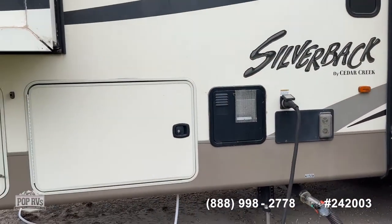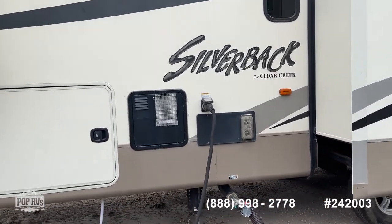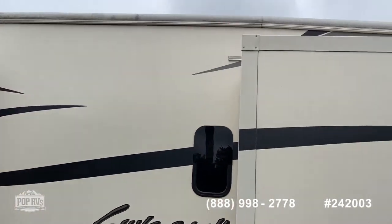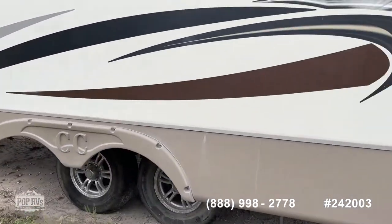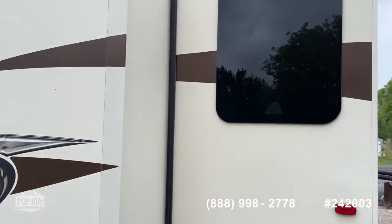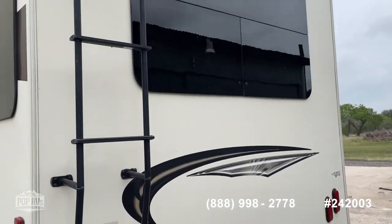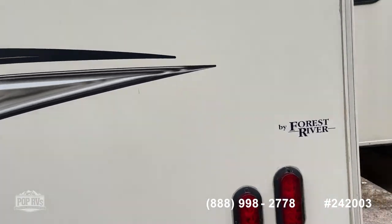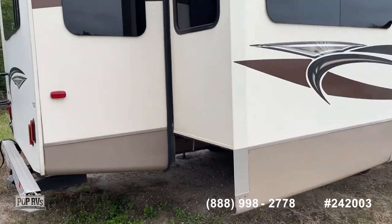On the back side you're going to see the access to the refrigerator and the furnace, electrical hookups. There's an access ladder to the rear. You're going to find two ACs. This is going by Forest River — the Silverback.